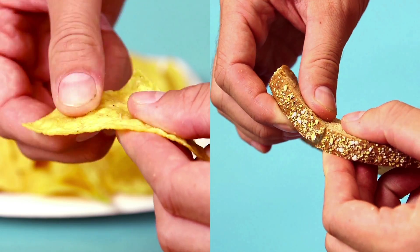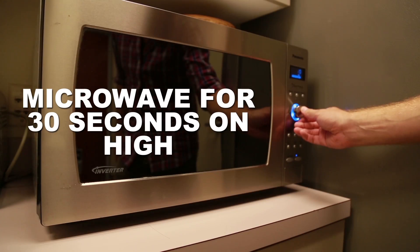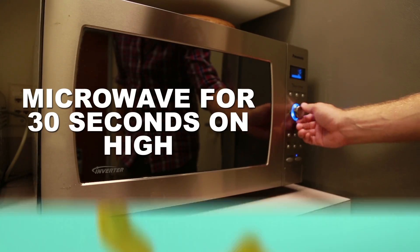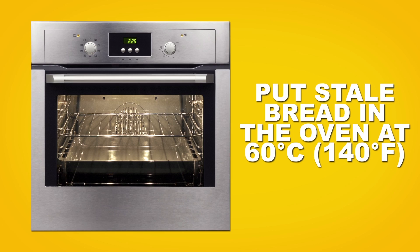How about salvaging your stale bread and chips? You wouldn't believe how easy it actually is. For chips, throw them into the microwave on high for 30 seconds and nearly all that moisture will leave, giving you a seemingly brand new batch. As for your bread, a newly staled loaf can be tossed in the oven at 60 degrees Celsius and reheated to help it suck up more moisture.